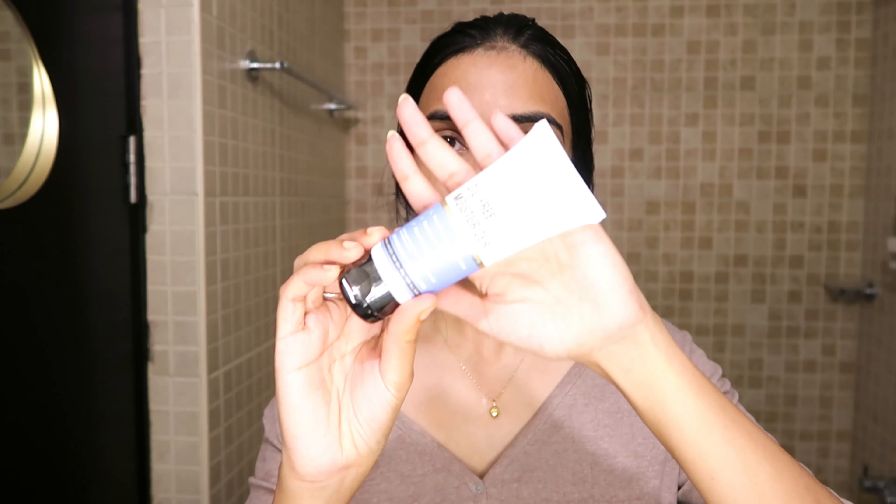After my toner, I like to go in with a serum. The serum I'm currently using is by Laudule — it's the hyaluronic acid serum. This serum has definitely worked for me. It has helped me reduce the acne scars. Can you see the acne scars on my face? It was a lot a couple of months back, but ever since I started using this particular serum, it has definitely reduced the scars a lot.